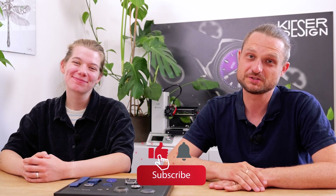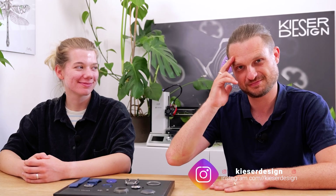You are welcome. And as always, subscribe to the channel not to miss out on anything, follow us on Instagram, and see you in the next one. Tschüss!